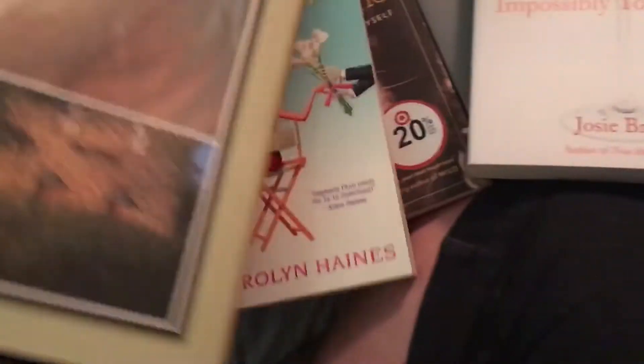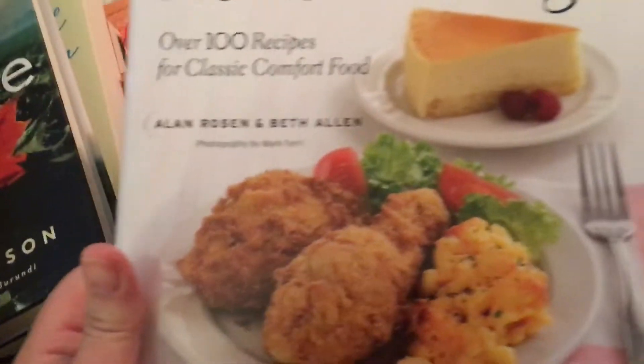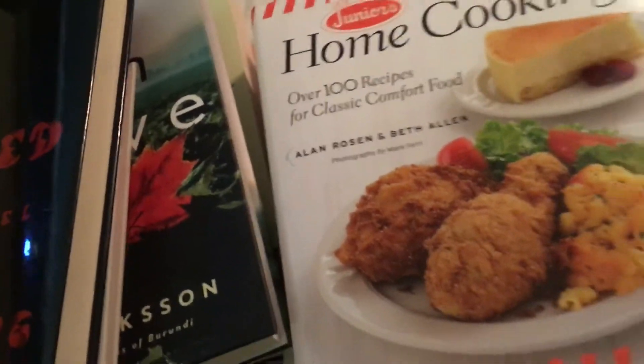Look at that — that thing is huge! It's a really $40 book. And then I found this one, Junior's Home Cooking, which I'd seen somebody else haul and was hoping to find too. That is all the books.